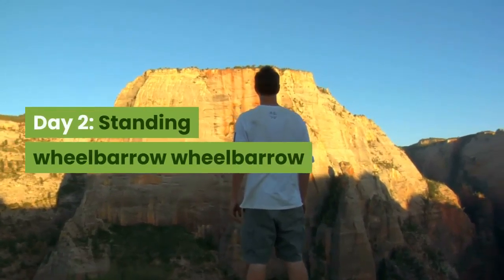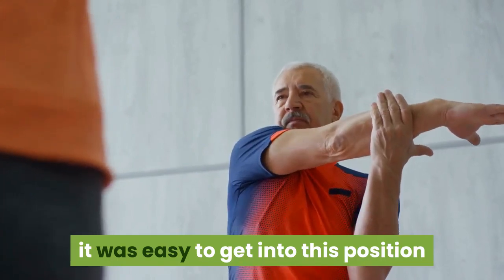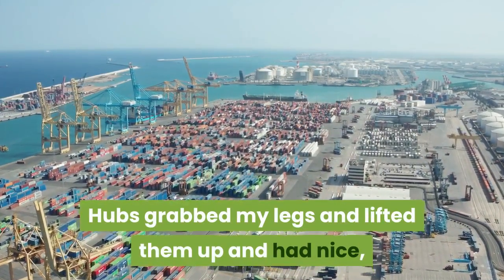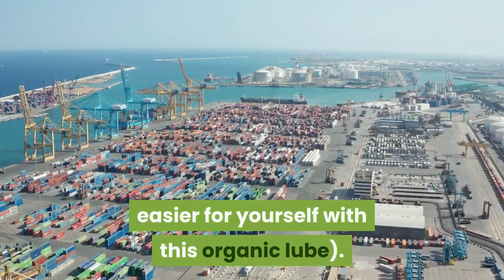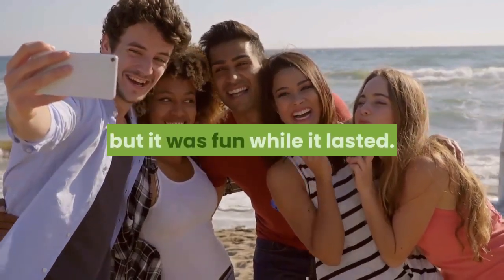Day 2: Standing Wheelbarrow. Since I've been taking yoga for a few years, it was easy to get into this position simply by assuming downward facing dog. My husband grabbed my legs and lifted them up and had nice, easy access to enter me. Honestly it was a little awkward to stay in this position for too long, but it was fun while it lasted.